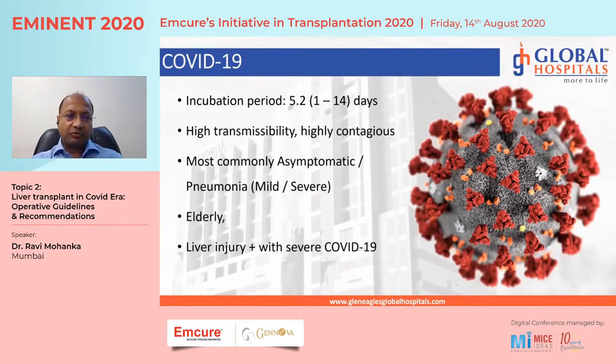About the virus: the incubation period is about five days; most patients present to the hospital at about seven days from the onset of symptoms. It is highly transmissible and contagious, most commonly asymptomatic. The most common problem for symptomatic patients is pneumonia — mild pneumonia recovers on its own in about 10 days, but severe pneumonia is where we face trouble. The high-risk population includes the elderly and diabetics, with comorbidities such as diabetes, hypertension, heart disease, and pulmonary disease.